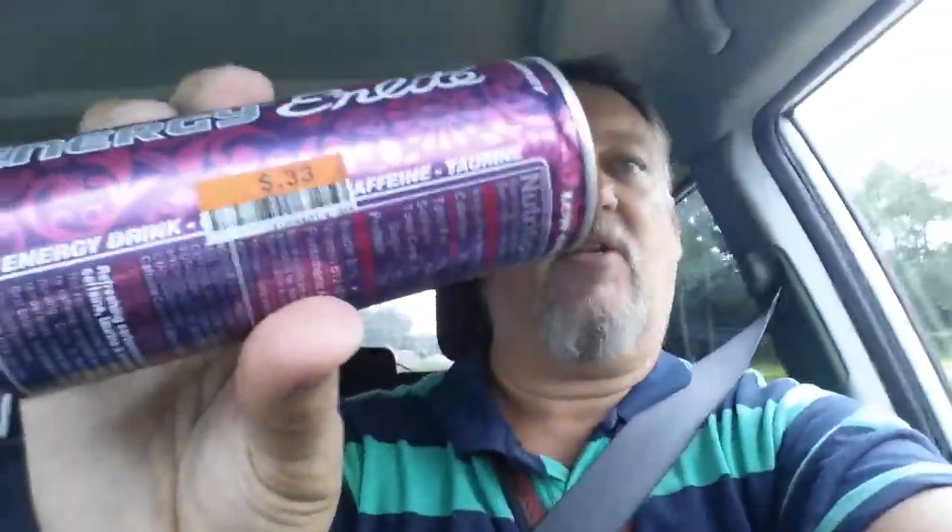This one says low calorie — I definitely need that because I'm a fat boy. It's 8.4 fluid ounces, and I got it from Big Lots for 33 cents. That's right, 33 cents — how can you beat that?